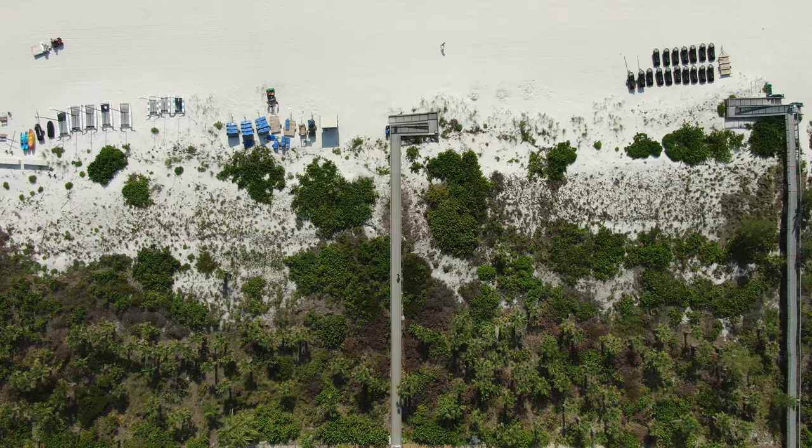Marco Island is a haven for fishing enthusiasts, providing incredible opportunities for both inshore and offshore fishing. In the crystal clear waters surrounding the island, you can reel in prize catches like snook, redfish, and tarpon, and even have a thrilling encounter with a shark. For offshore adventures, anglers can target species such as grouper, snapper, and mahi-mahi. If you're looking for an unforgettable fishing experience, I highly recommend joining Captain Glenn from Fishing Solves Everything, based in nearby Isles of Capri. His expertise and knack for locating the best fishing spots always guarantee cherished memories and a delicious catch. Whether you're an experienced angler or a beginner, the abundant and diverse fish populations of the area promise an exciting and satisfying fishing expedition.